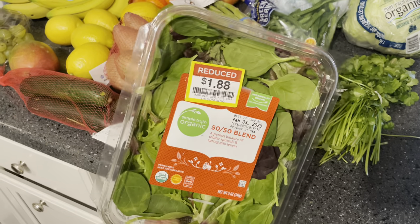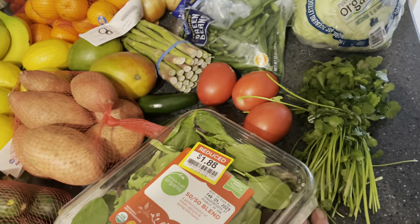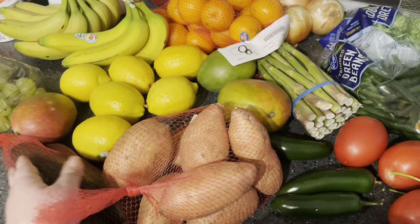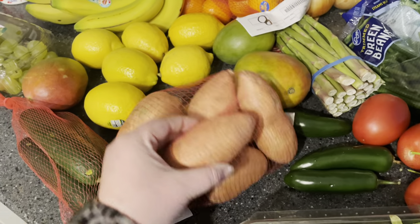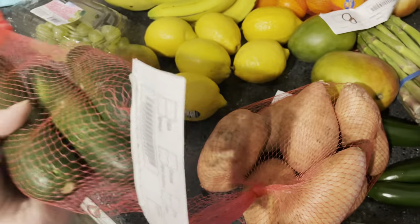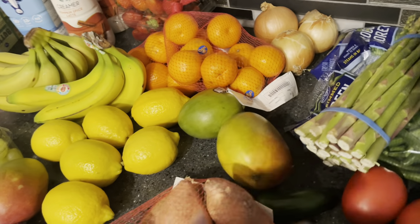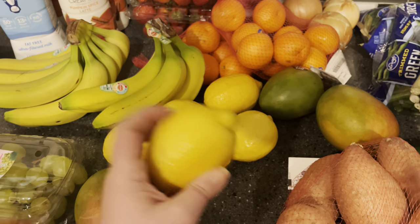Moving on to produce — I was really excited to find some good deals. The 50/50 blend: I normally prefer just baby spinach, but this is a good deal at $1.88. Got cilantro for our tacos, tomatoes, jalapeños to make some pico, sweet potatoes — I was happy with white or sweet so I went ahead and got these since they were on sale and they look really nice. The zucchini was on sale as well — the bag bags are 99 cents at Kroger, so I got those. I also picked up some asparagus, three more mangoes, and six lemons to use the zest and juice for our birthday cake.